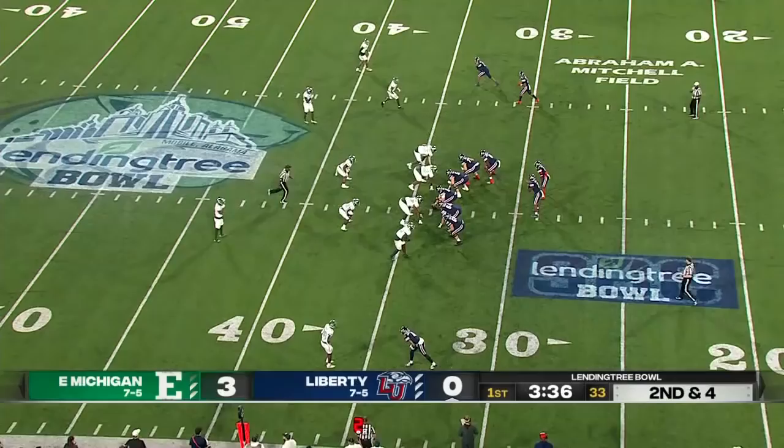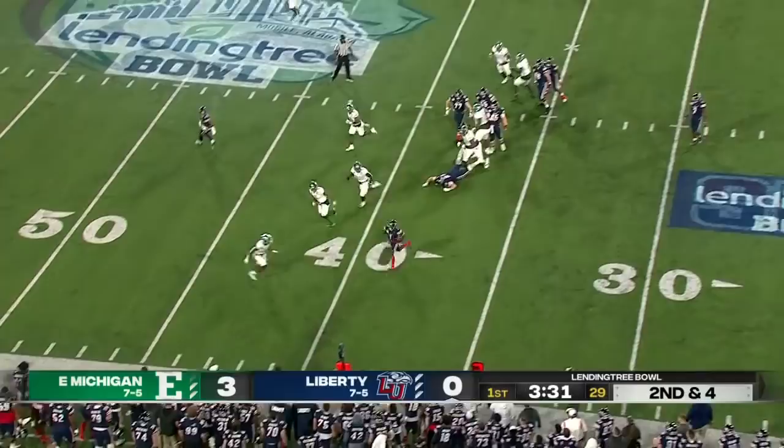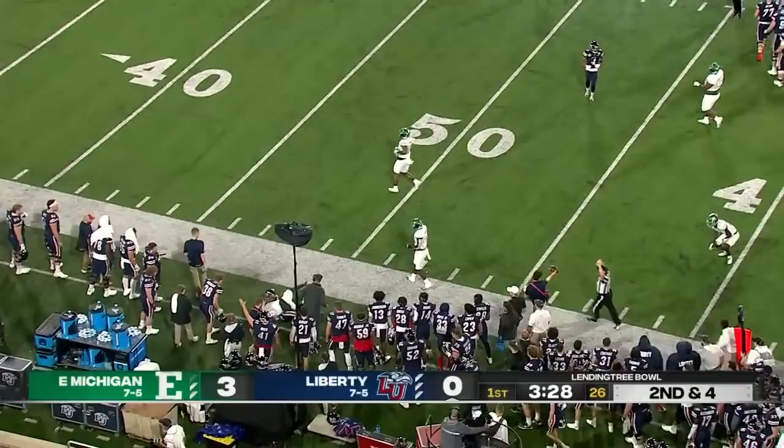Shedro Lewis just laid a heck of a block. We'll see if we can get that replay when they slow down a little bit. Lewis wants to do it now with his legs — makes a man in the secondary miss, gets out of bounds near midfield. They'll move the chains.